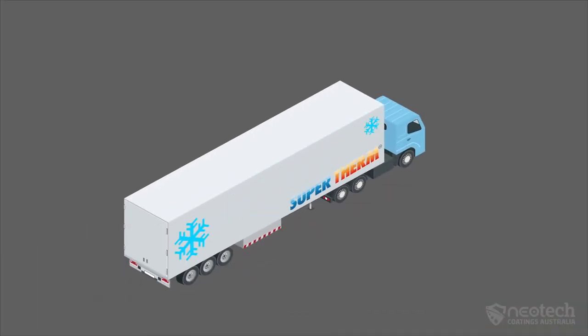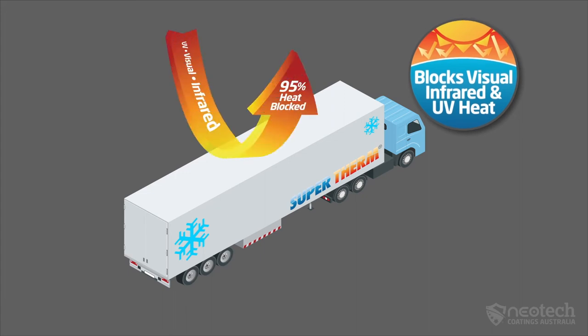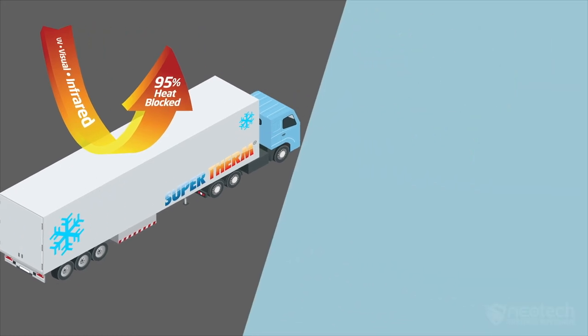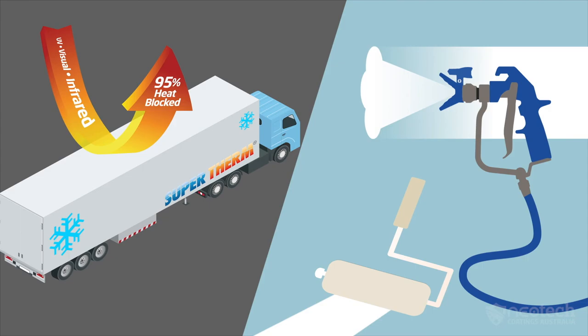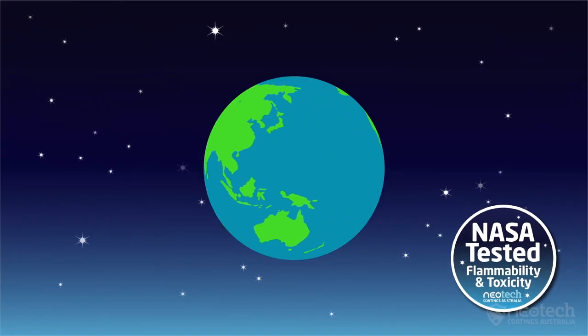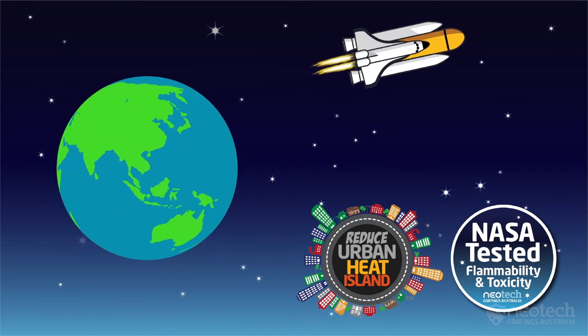How Supertherm works: Supertherm stops 95% of UV, visual and infrared heat with its four scientific high-performance ceramics, which can be applied by brush, roller or airless sprayer. This proven advanced insulation coating technology is tested by NASA and used globally for over 30 years by many major companies.